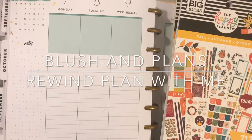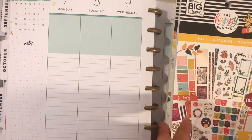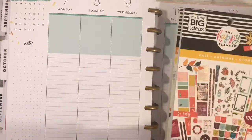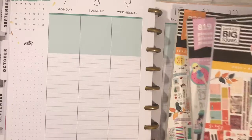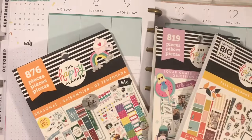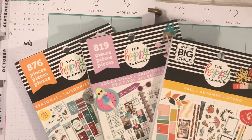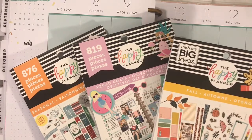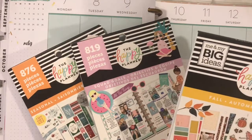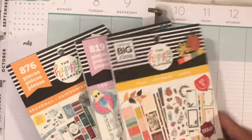Aloha lovelies, this is Lynn from Blushin' Plans and today I'm doing a Rewind Planning Me for the week of October 7th through the 13th. I'm gonna use these three books from the Happy Planner. This is the seasonal 876, the Squoggles 819, and I'm gonna use this brand new book called the Fall Book. I'm really excited, so let's go ahead and start planning.